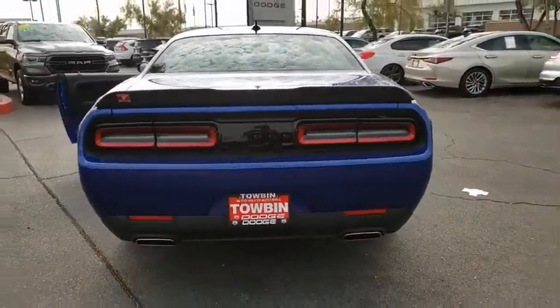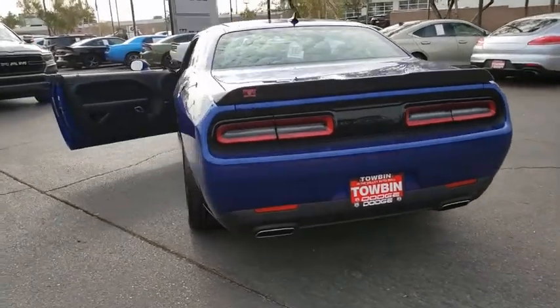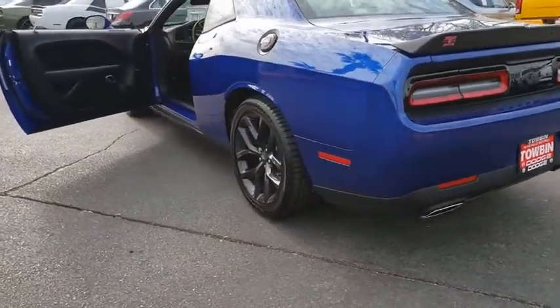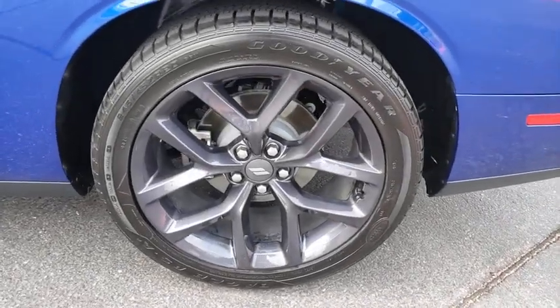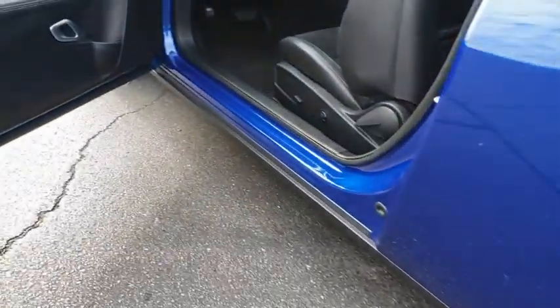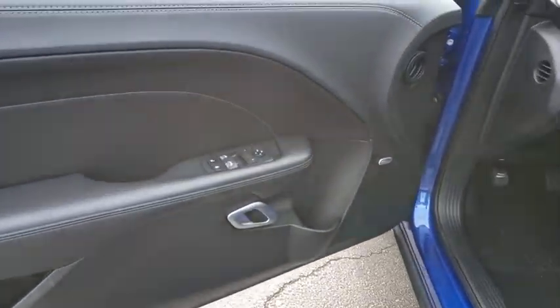Power windows, compass, security system, fog lights, electronic stability control, HD radio, remote keyless entry, brake assist, panic alarm, Sirius satellite radio, driver convenience group, driver vanity mirror.